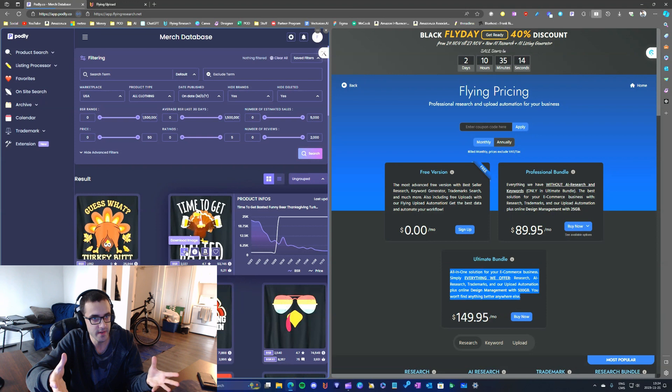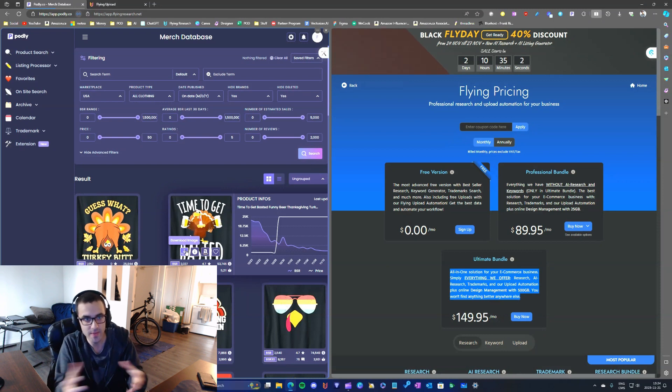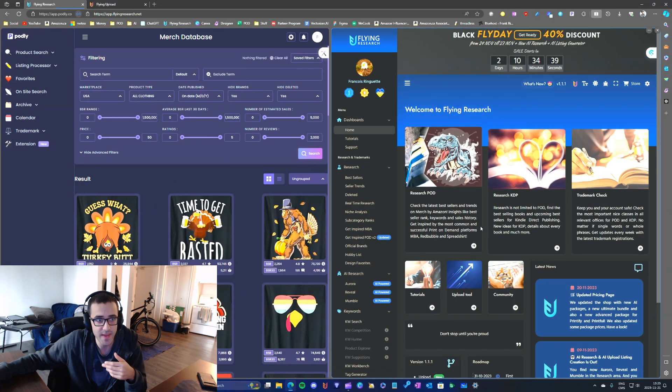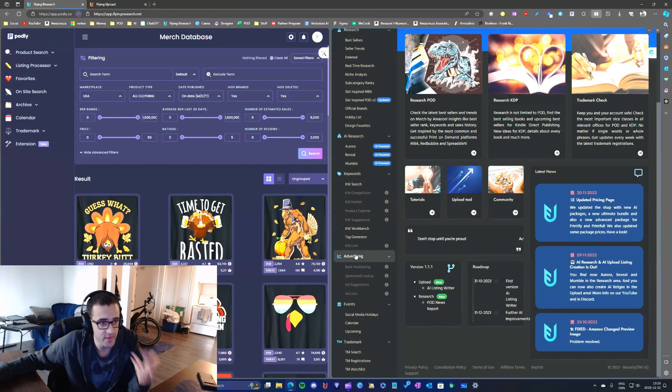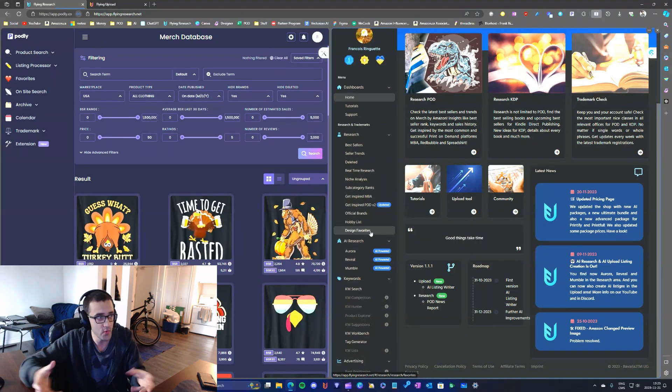One thing I love about Podly is that they have all the important features. Yes, Flying Research has all sorts of amazing features, but to be honest I don't really use many of them. It's very complete, but there are so many tools that it's easy to get lost. Over the years I just became more and more confused with Flying Research, and I don't have the time to learn all those tools.